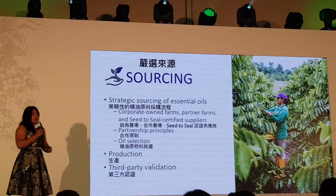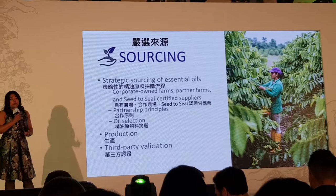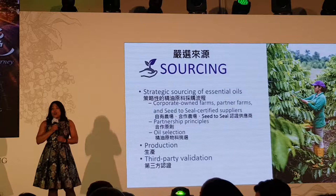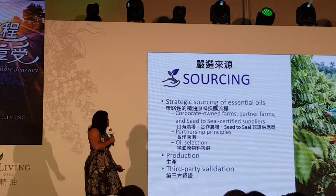Sourcing is all about where we get our oils from and building relationships with the partners that are growing them for us. It's not just about oils, but also finished products — making sure they're manufactured in a compliant way and always delivered to you right the first time. It's also about how we validate third-party processes to ensure they are following the methodologies we set forth here at Young Living.